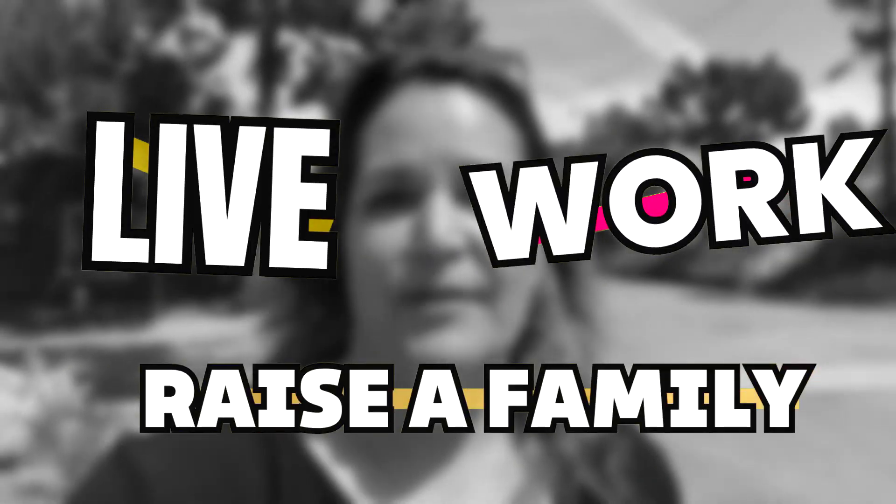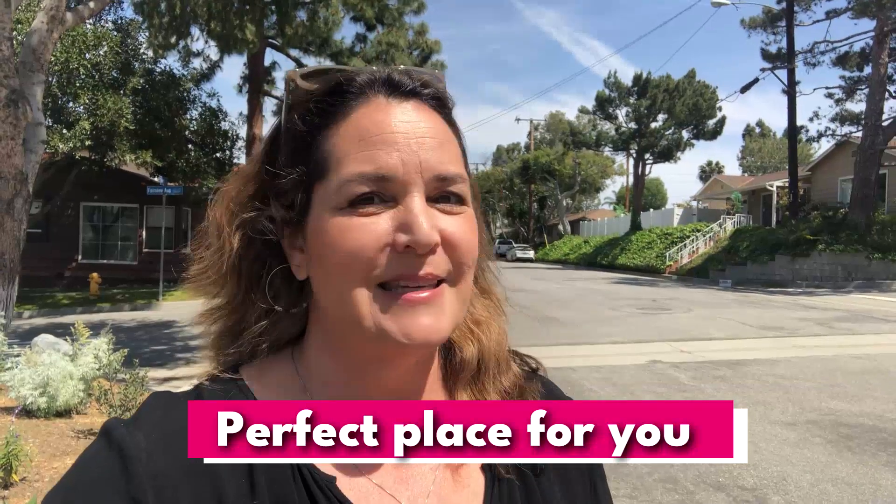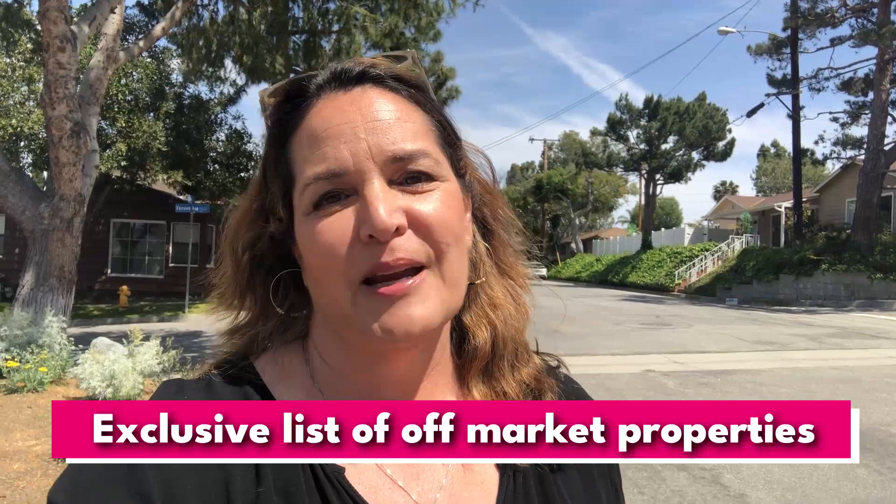If you're looking for a great place to live, work, and raise a family, Lomita, California could be the perfect place for you. Today I'm getting into it all — what it's like to live in Lomita: affordability, lifestyle, schools, employment, how it compares to its neighboring cities, and everything you need to know if you're thinking about moving to Lomita. And at the end of this video, I'll be sharing an up-to-date exclusive list of off-market properties, so make sure you stay tuned till the end.